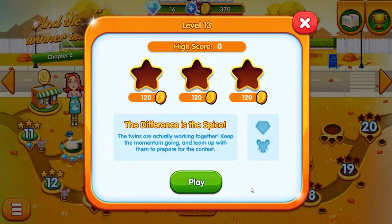Alright, so let's see what episode level 13 has in store for us. The difference is the spice. The twins are actually working together. Keep the momentum going and team up with them to prepare for the contest.